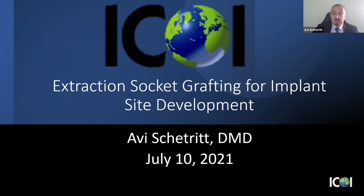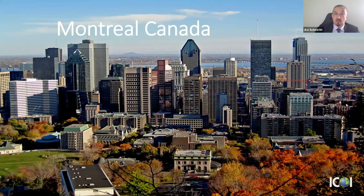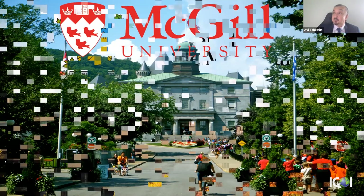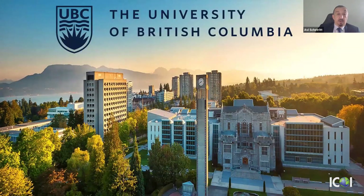A little bit about me: I grew up in Montreal, Canada. I did a bachelor's degree in anatomy at McGill University, then my dental degree at the University of Montreal. I practiced as a general dentist for two years, then did my periodontal residency at the University of British Columbia. I moved to Florida in 2000 and have been here for a little over 20 years.